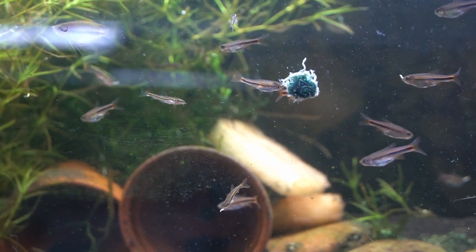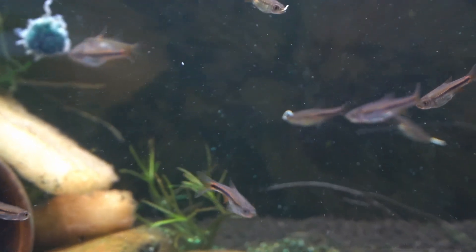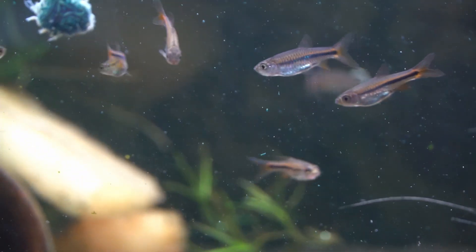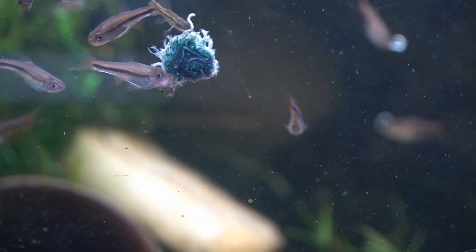In an aquarium, I would keep them alongside other small Rasboras, loaches, dwarf catfish, small gourami, wild betta, licorice gourami — any of those sorts of small peaceful fish.